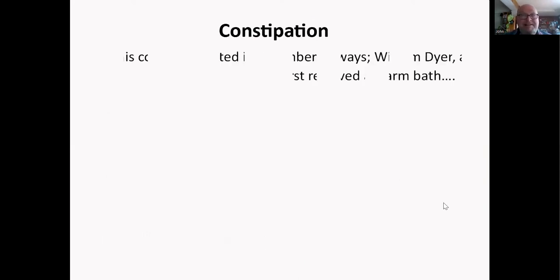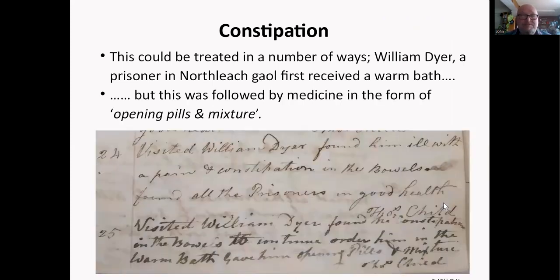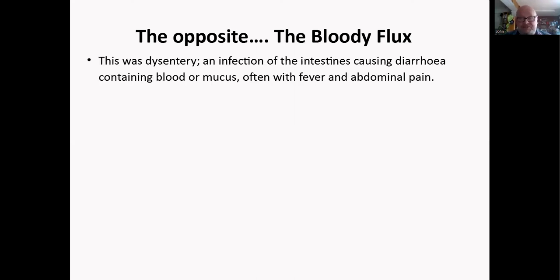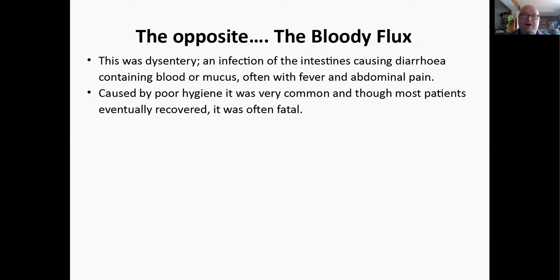Looking at constipation, prisoner William Dyer at North Leach first received a warm bath — which must have been lovely — and then was given medicine in the form of opening pills and mixture, basically laxatives. For the opposite, the 'bloody flux' — essentially dysentery, an infection of the intestines causing diarrhea containing blood or mucus, with fever and abdominal pain — caused by poor hygiene, it was very common. Though most patients eventually recovered, it was often fatal. King John died of dysentery, and many others did too.